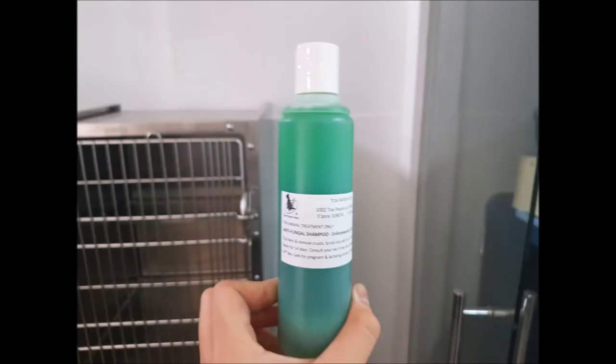Then it's washed with anti-fungal shampoo. This was the anti-fungal shampoo used to wash the hamster.